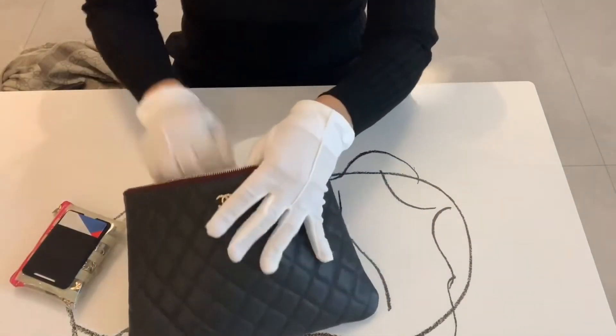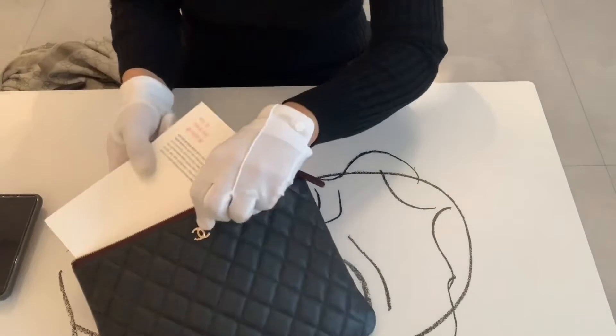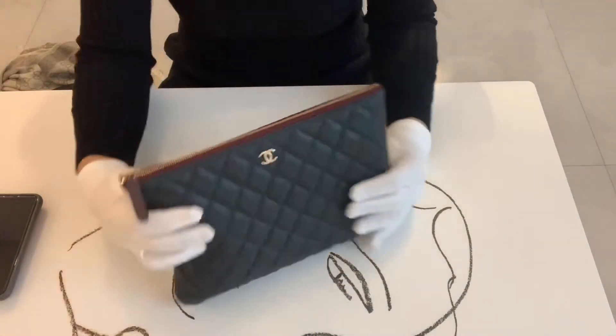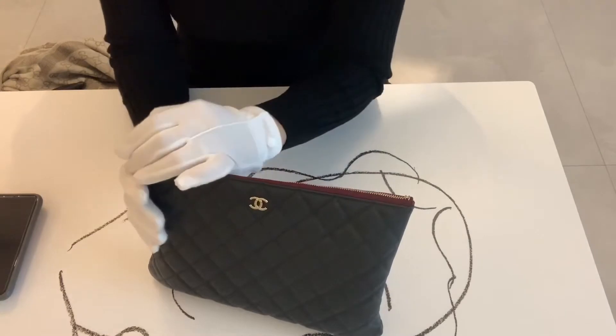Let me show you what fits more inside — it actually fits a normal-size book easily and very nicely. You can also put a metro card or parking ticket in the outer pocket.